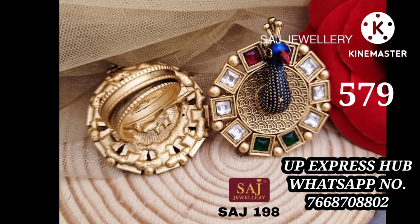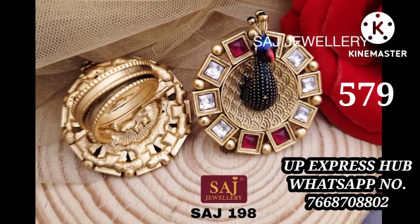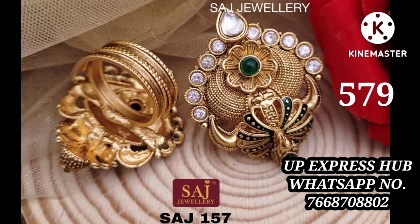Go to my channel and you can see the whole collection. You will get the price and you can place your order. You can see how beautiful the designs are.